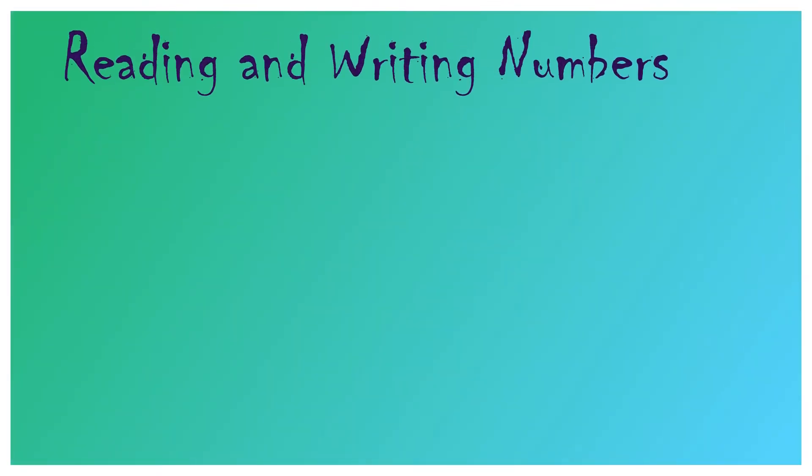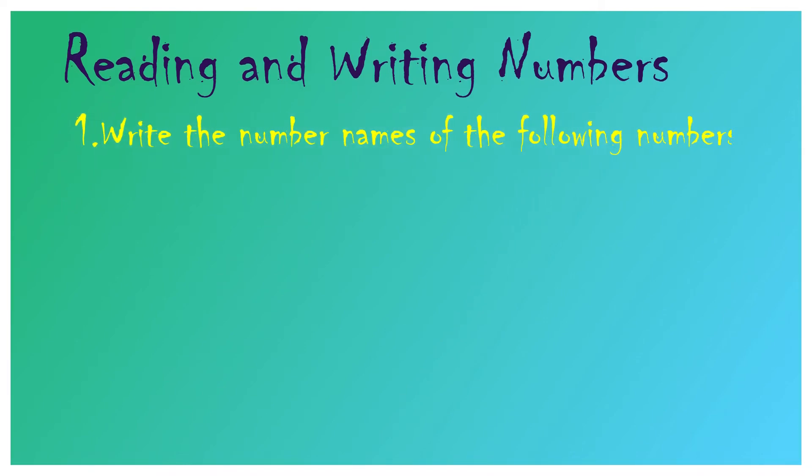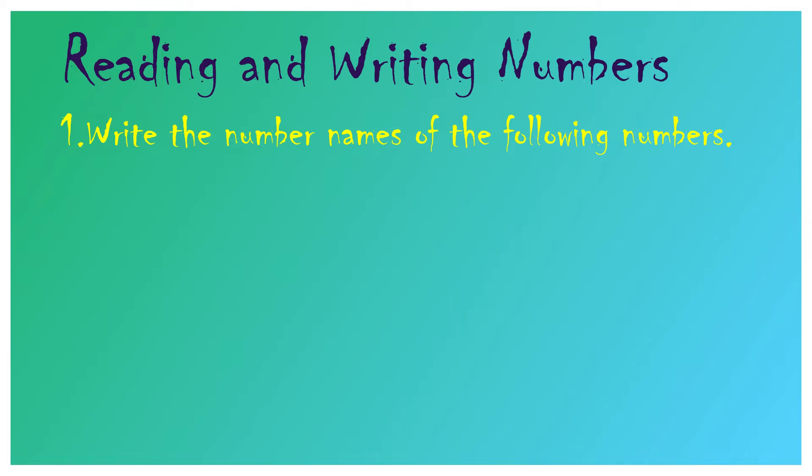The first topic is reading and writing numbers. Question number 1: Write the number names of the following numbers. That means the question is written in numerals and you have to write their number names, or we can say in words.